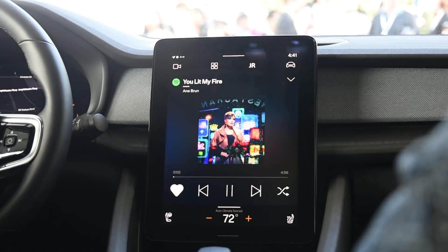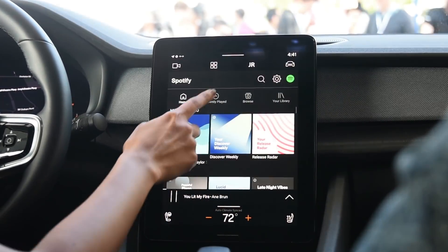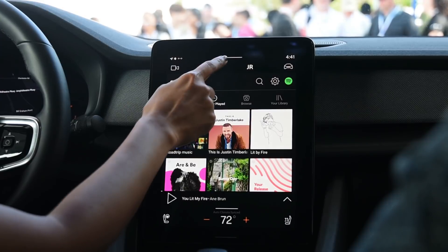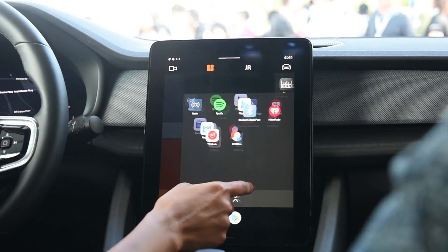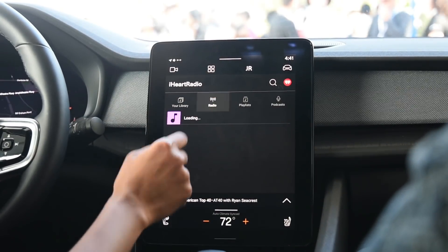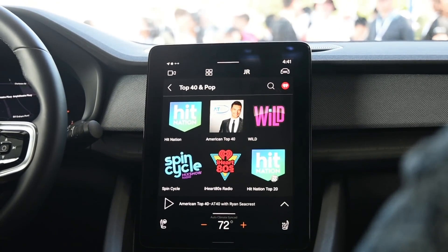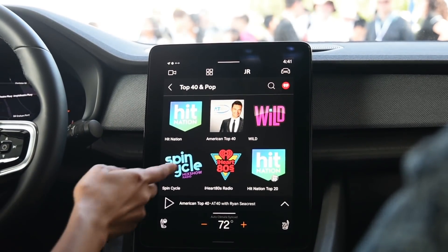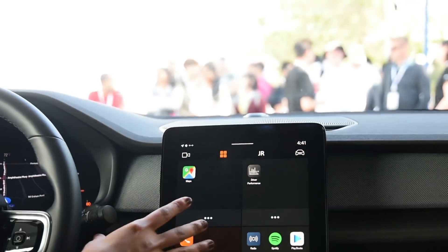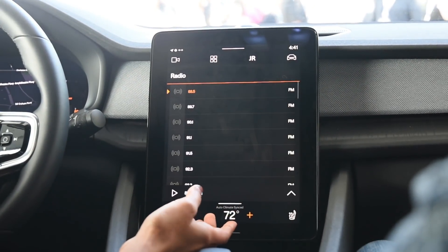The now-playing screen has bigger icons you can easily interact with, and you can go to the UI and select any track you want to listen to. Let's also take a look at iHeartRadio — again, bigger, bolder cards so it's easy to select what you want when driving. The software also integrates with the car radio, so you can ask Assistant to play an FM station you like.